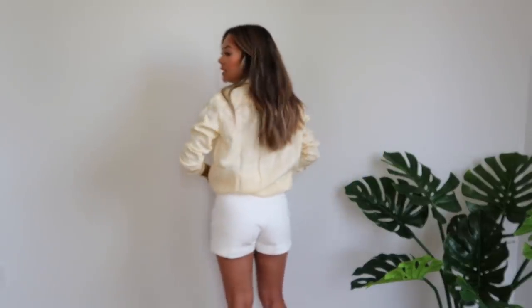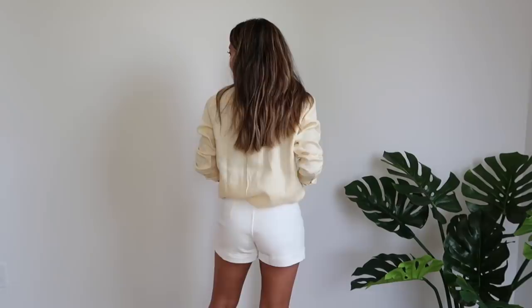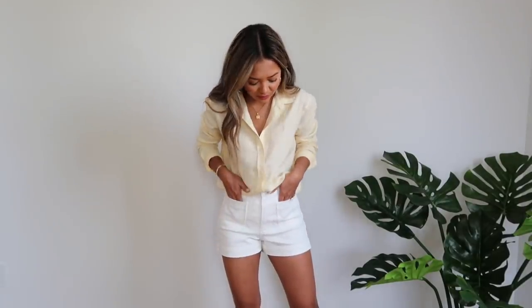Moving on to these shorts — you need these shorts. The pockets being right here in the front make them really cute and give almost a 70s vibe. I got a size zero. There are no back pockets — they're just made really well with a nice structure.